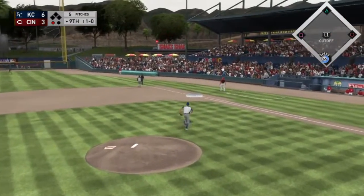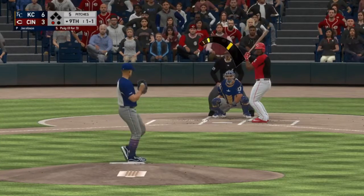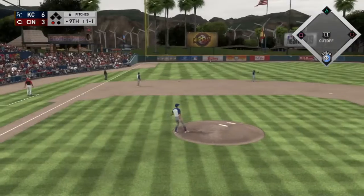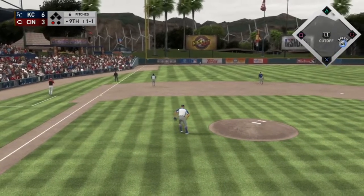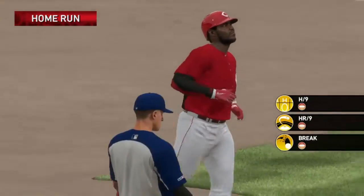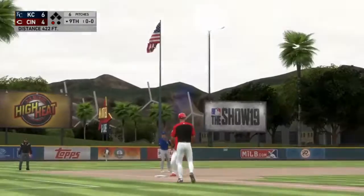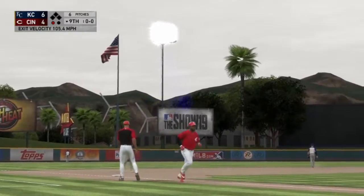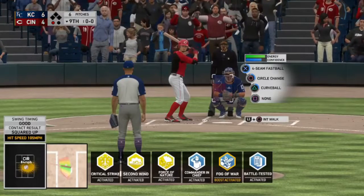That is going to be a foul, count is now one and one. And that is a home run — that is Puig's second home run of spring training.